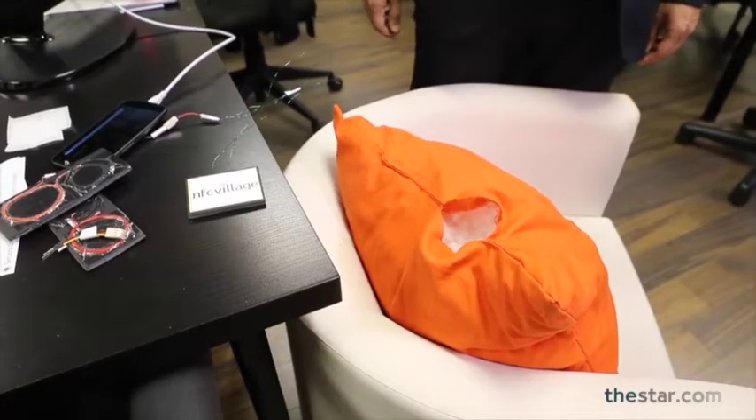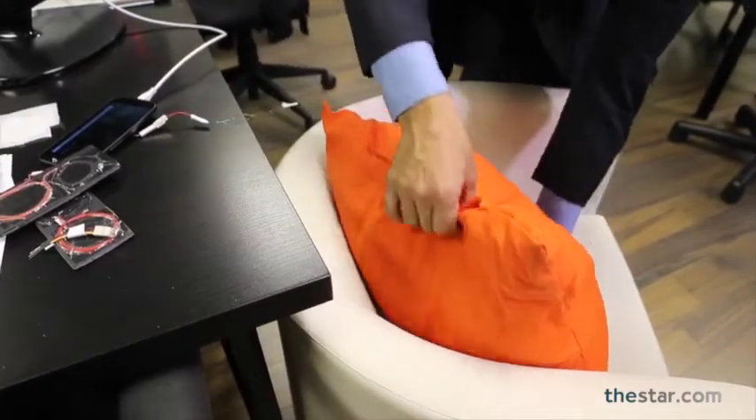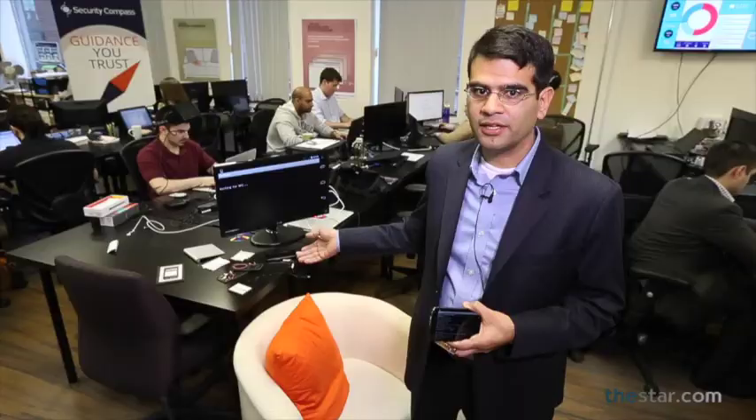Over here behind us, we have built a device that can actually take the data from an extended distance. Typically, the distance inside an NFC is about 10 millimeters.